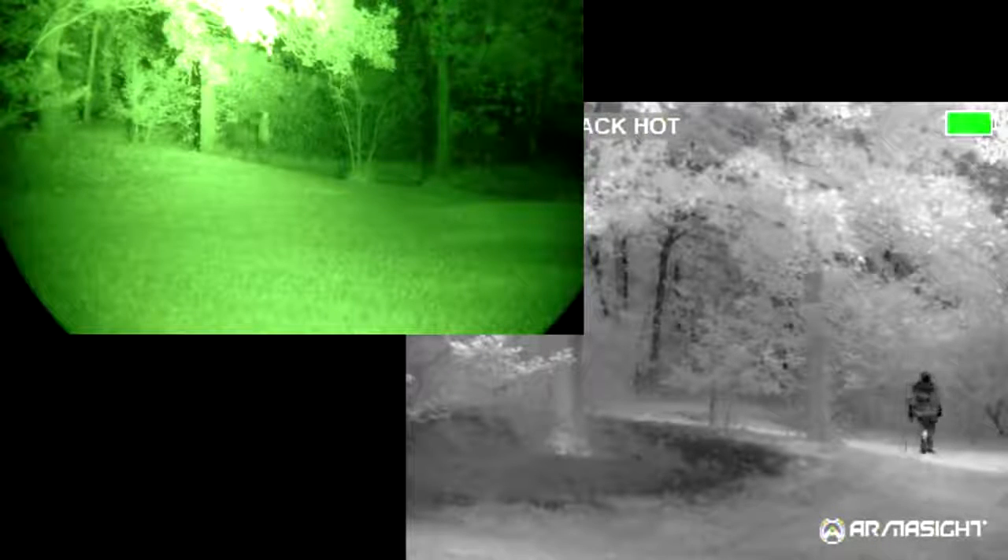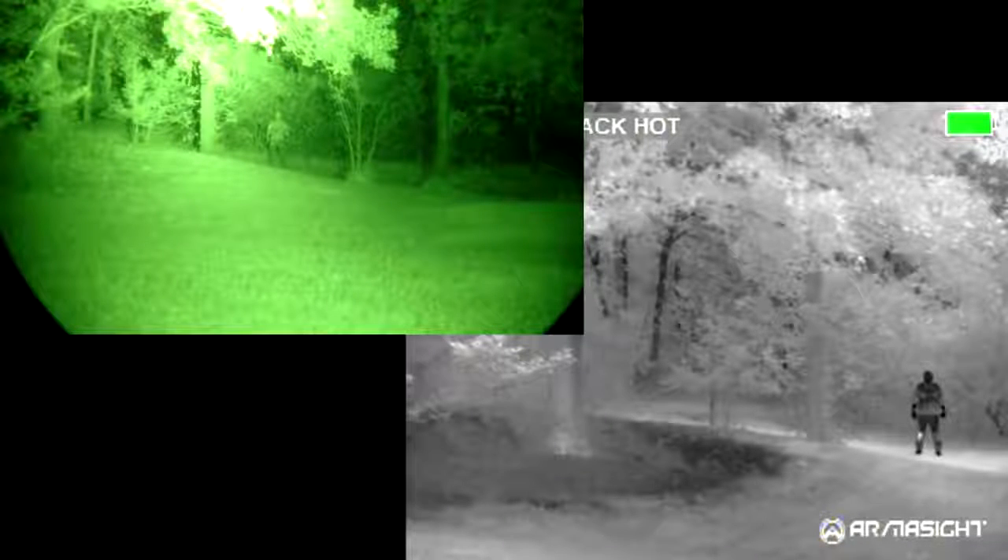Now I'm back out in the open, standing up against the tree background.